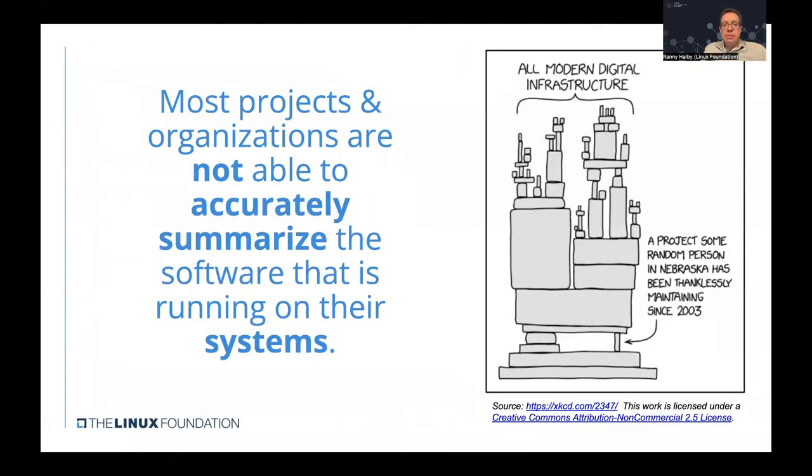It turns out that most projects and organizations are not able to accurately summarize the software running in their systems, especially its dependencies. Many modern digital infrastructures actually rely deep down on obscure software libraries maintained by unknown individuals — a real harsh reality depicted in a well-known comic strip. This creates a serious security threat to the entire software stack.